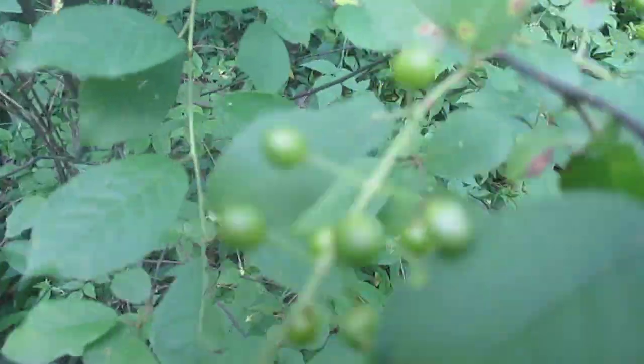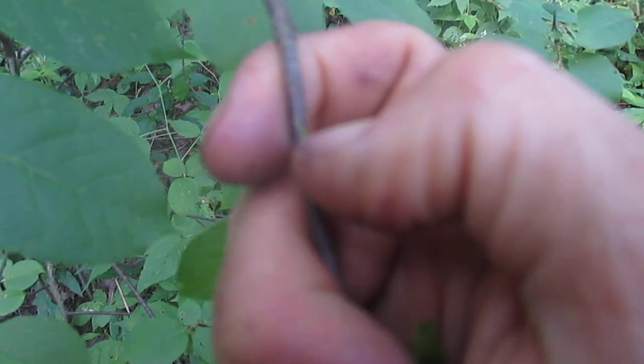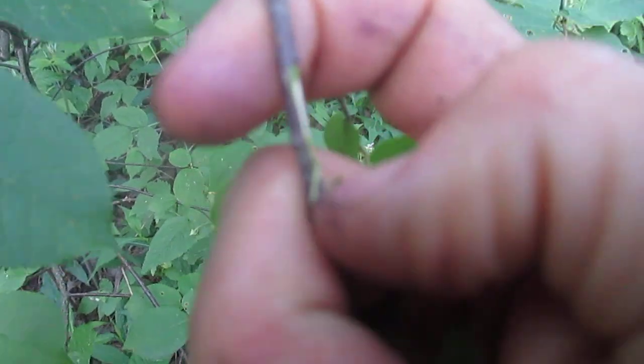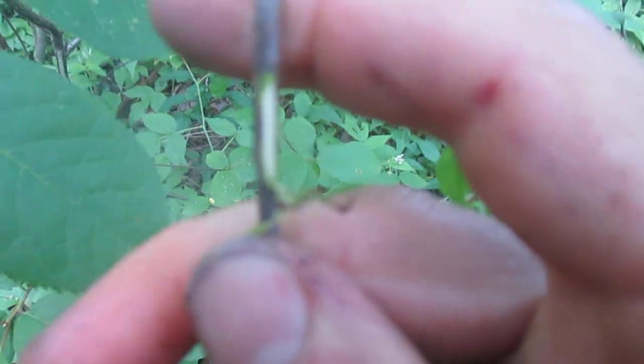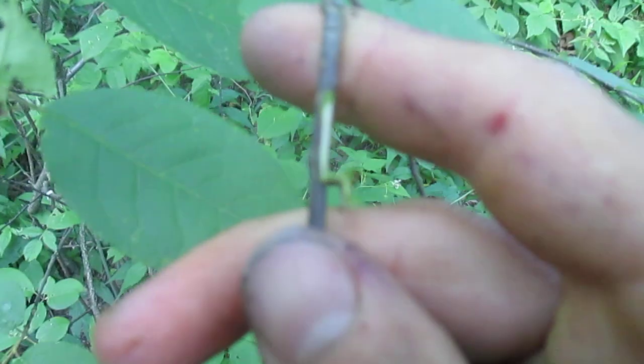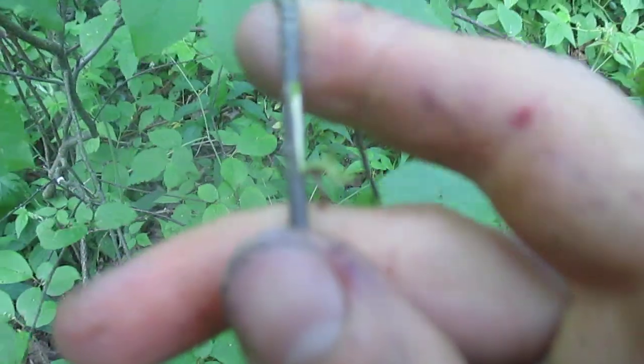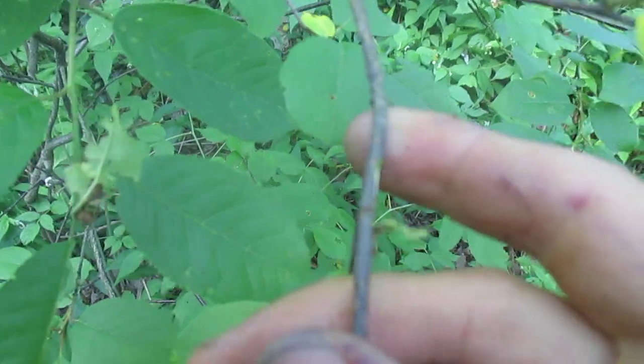If you want to identify Chokecherry, one of the easiest ways is to just find a branch and give it a little scratch and then smell it. Obviously you can't do that in the video, but do a little scratch and sniff and it'll have a very strong smell, like a cherry cough syrup or something like that.